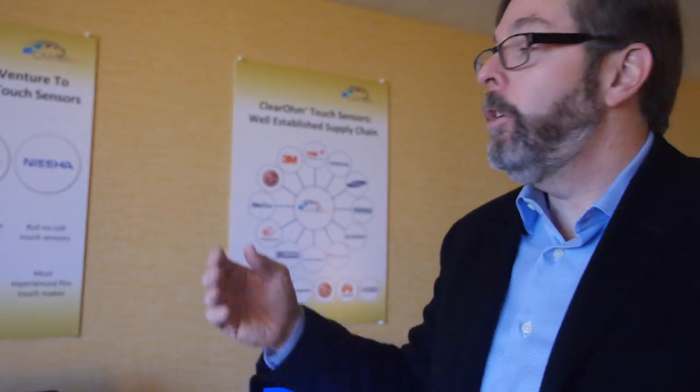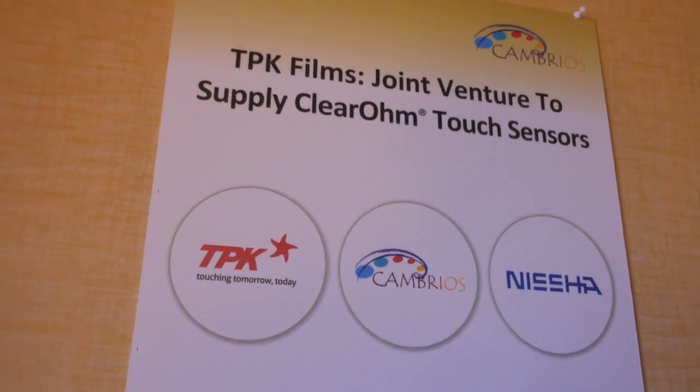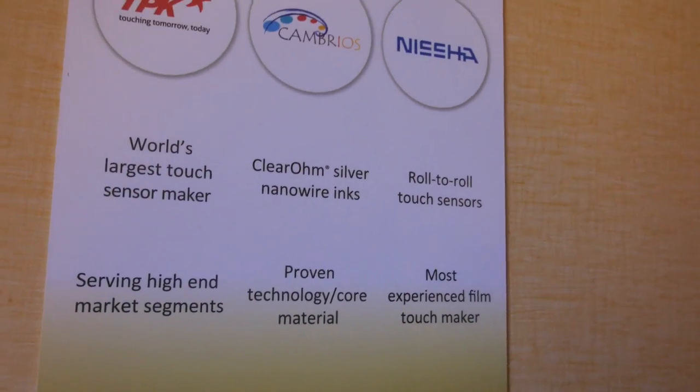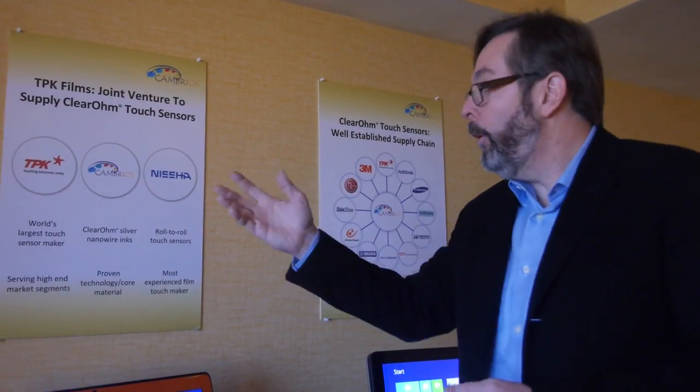So good price and good performance — absolutely the best. In fact, what we've recently announced is that the largest touch sensor maker in the world, TPK, a company in Taiwan, joined together with ourselves and Nisha — one of the largest film-based touch sensor makers in the world — and we created a joint venture between the three companies to focus on silver nanowire film for the large phone and tablet market. Both TPK and Nisha recognized that by using our material, they can get to incredibly low cost and really address that market in ways they couldn't with any other material.